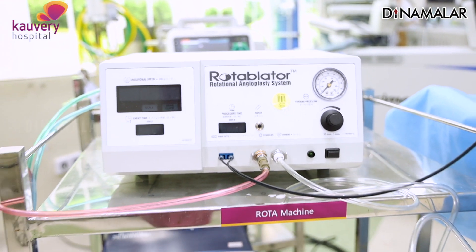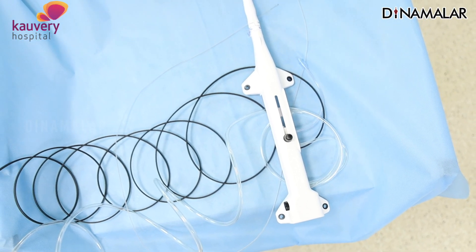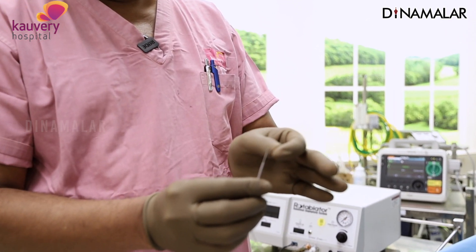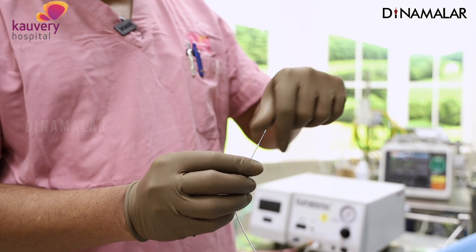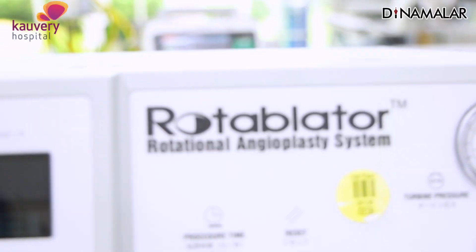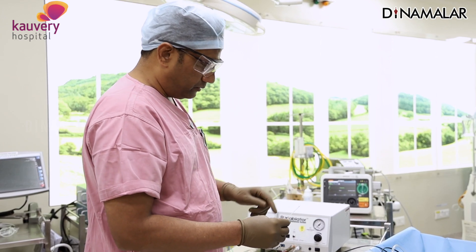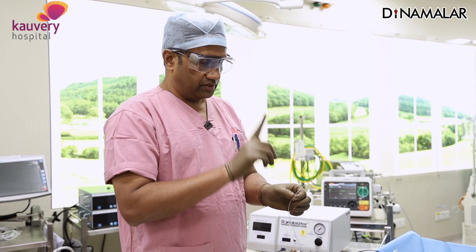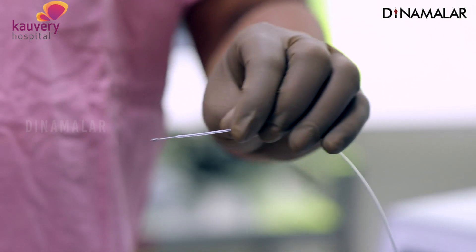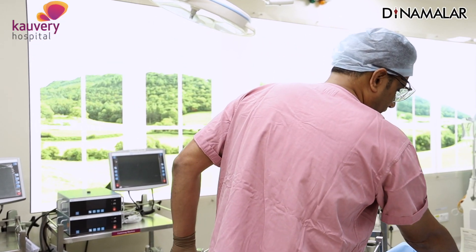We also have the rotoblator — it has a platinum head coated with diamond dust. It rotates at 160,000 to 200,000 revolutions per minute, driven by gas. It revolves at around 165,000 per minute. Like a dentist's drill, this wire with the rotoblator grinds through the calcium in the blood vessels.